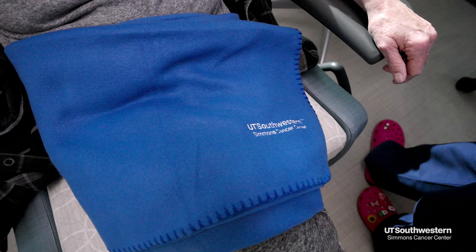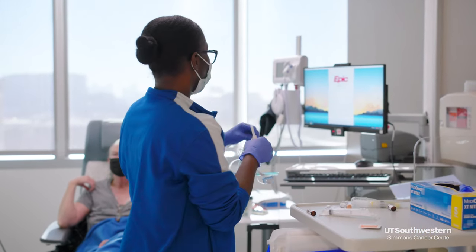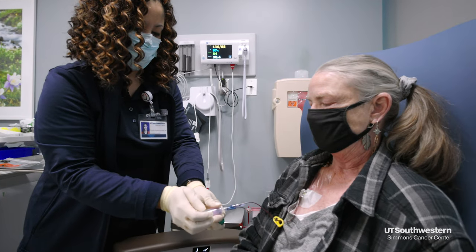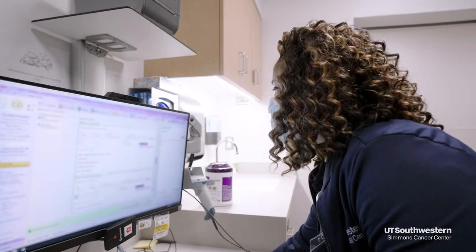The amount of time needed for your treatment varies for each person and depends on your treatment plan. Your care team will give you an overall idea of the duration of treatment. Each infusion visit consists of a lab draw and verification of your blood test results, an assessment done by an infusion nurse, and verification of treatment orders signed by your provider.